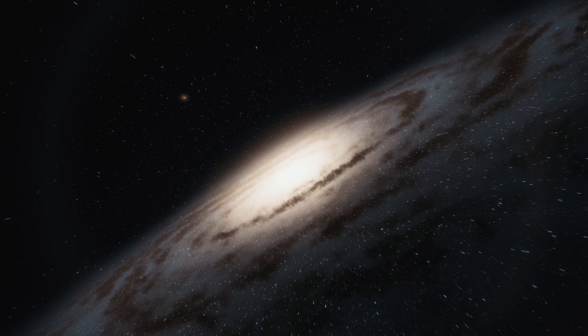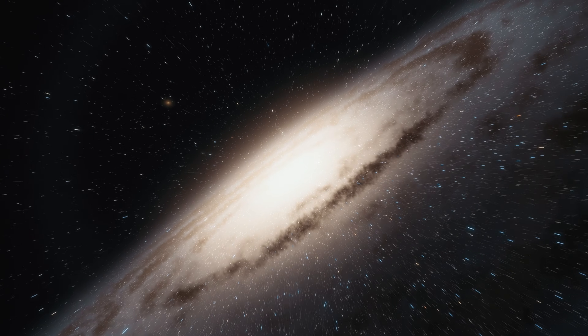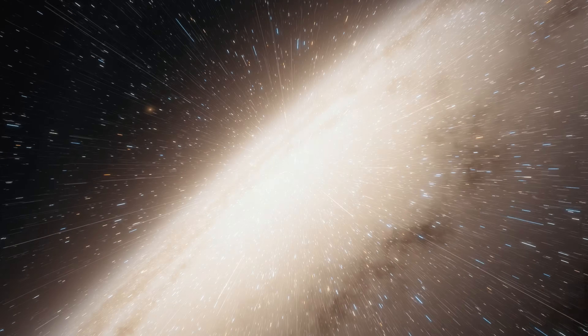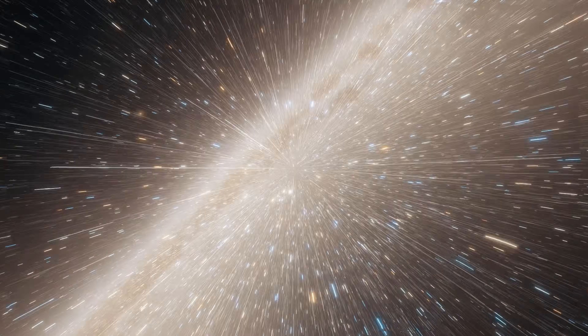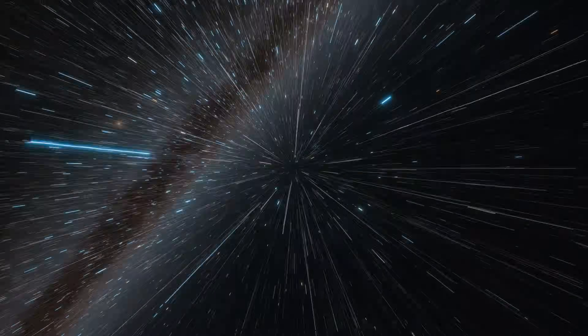If singularities aren't real, what's actually happening inside a black hole? Is it just a glitch in our understanding, or is there something else — something beyond what we can even imagine — lurking at the heart of these cosmic giants?